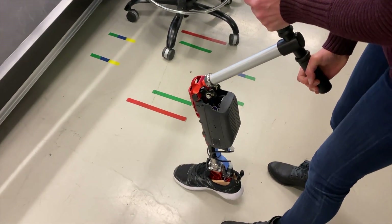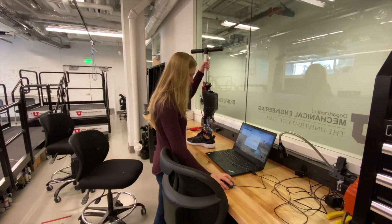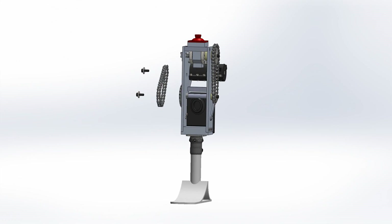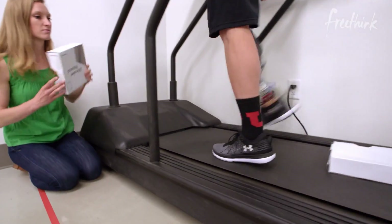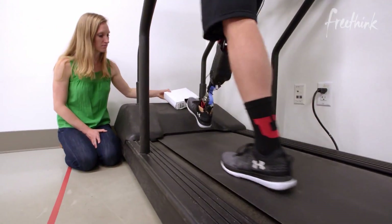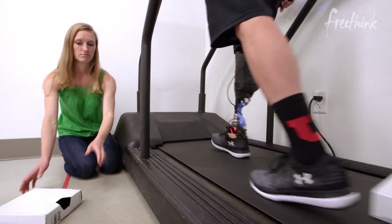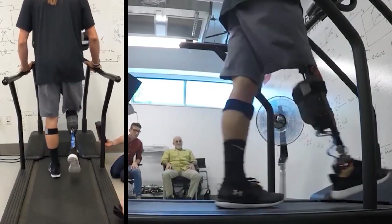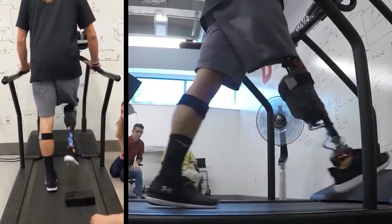Although Dr. Lency's Bionic Leg is still in the early stages, the development of the technology is still promising. Being lighter and more powerful than a biological leg means that this robotic limb could provide users with abilities not available to regular able-bodied people. Robotic prosthetics such as these could turn those previously considered to be disabled people into amplified bionic humans.